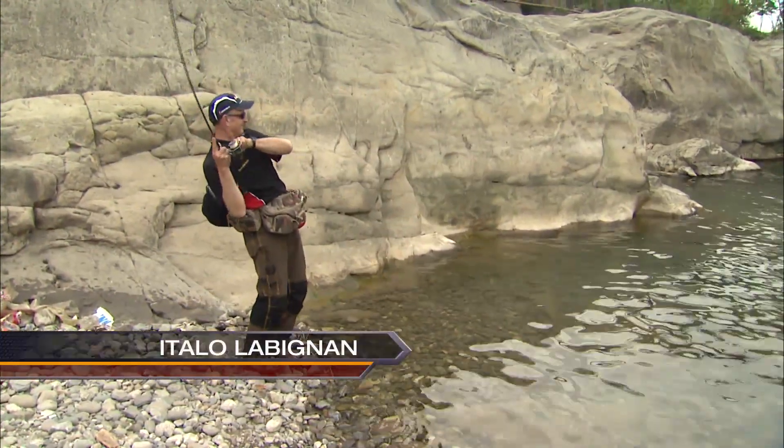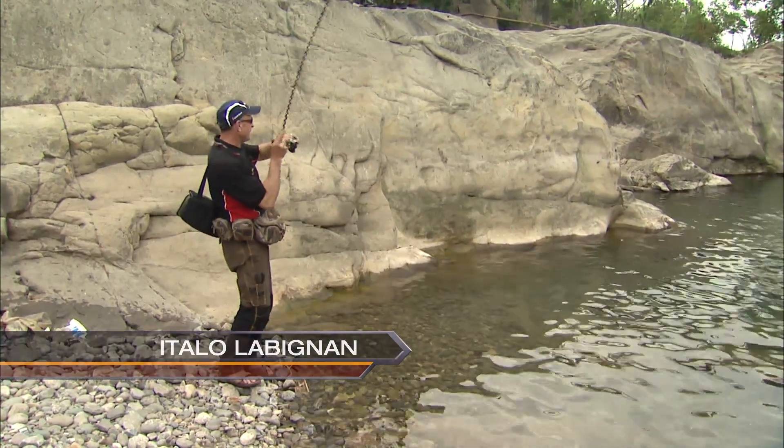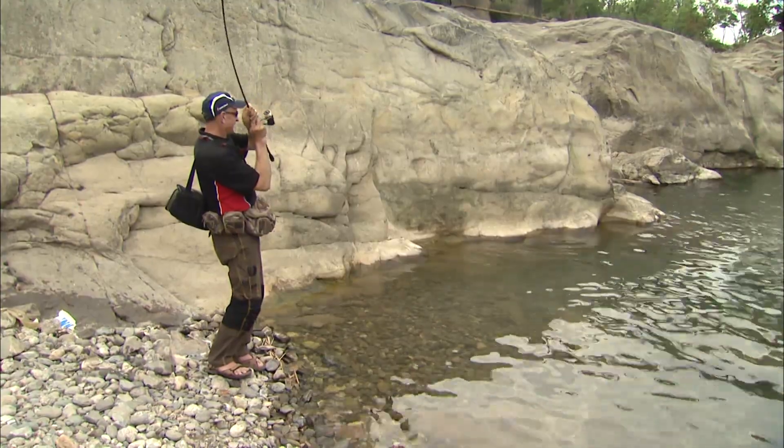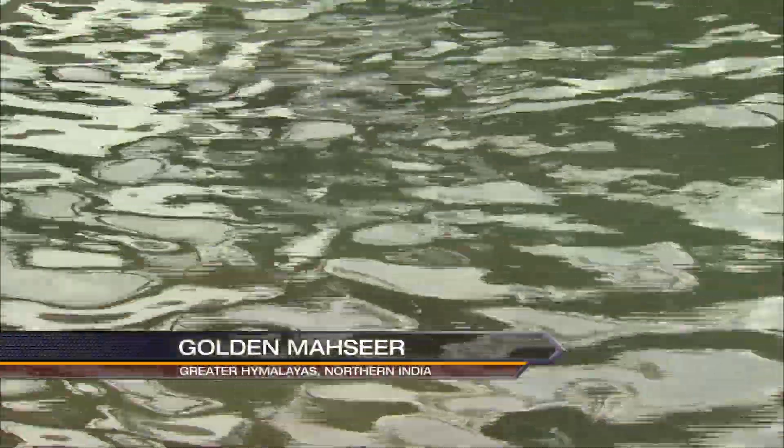Okay, got one on. This is what India is known for — the Mighty Mahseer. And this is a Golden Mahseer. We're fishing the Arane Tributary of the Beas River. You can see how beautiful this fish is. They have tons of energy. They're gorgeous.